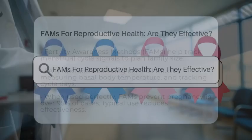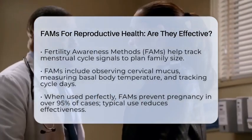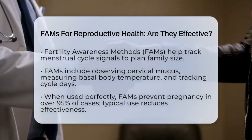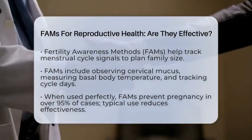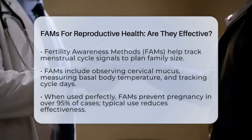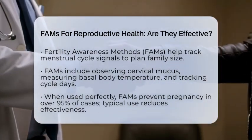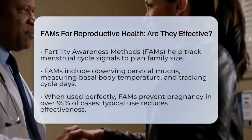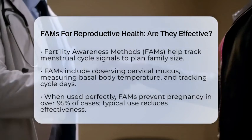Fertility Awareness Methods, or FAMS, are tools that help you track your menstrual cycle to identify when you are most fertile or infertile. These methods include observing cervical mucus, measuring basal body temperature, and tracking cycle days.